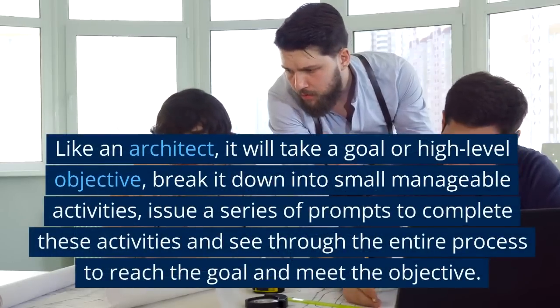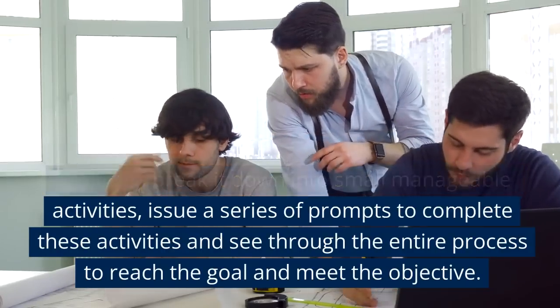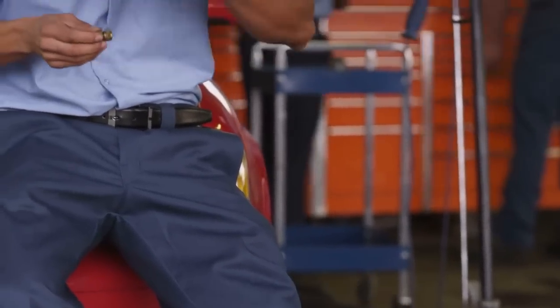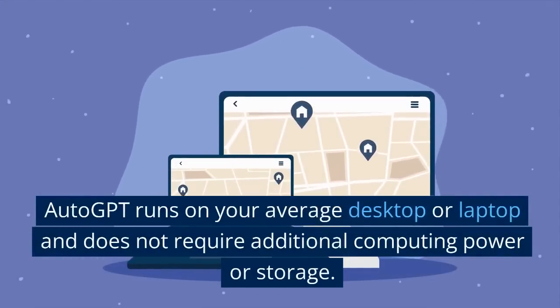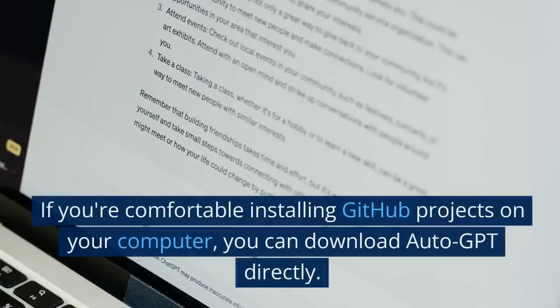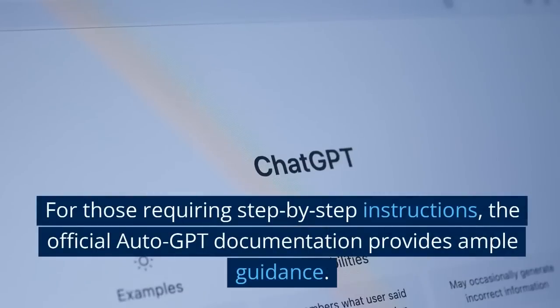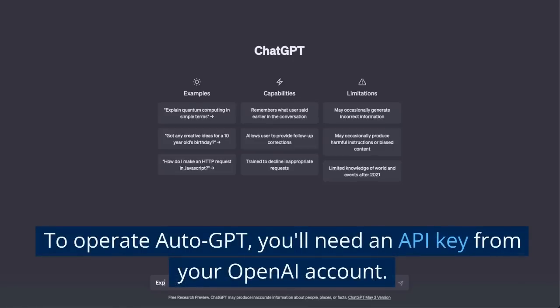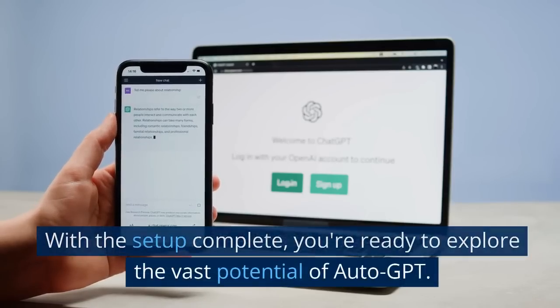Like an architect, Auto GPT will take a goal or high-level objective, break it down into small manageable activities, issue a series of prompts to complete these activities, and see through the entire process to reach the goal and meet the objective. Pricing: Auto GPT is free. It runs on your average desktop or laptop and does not require additional computing power or storage. If you're comfortable installing GitHub projects on your computer, you can download Auto GPT directly. The official Auto GPT documentation provides ample guidance for those requiring step-by-step instructions. To operate Auto GPT, you'll need an API key from your OpenAI account.